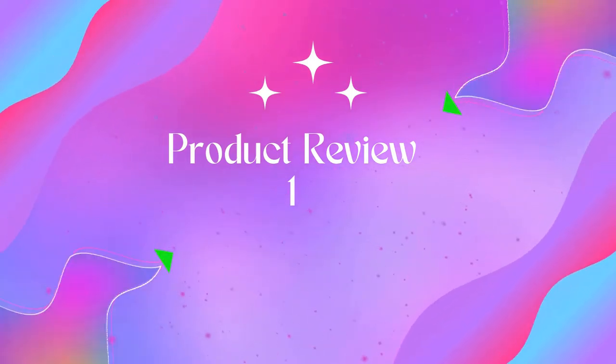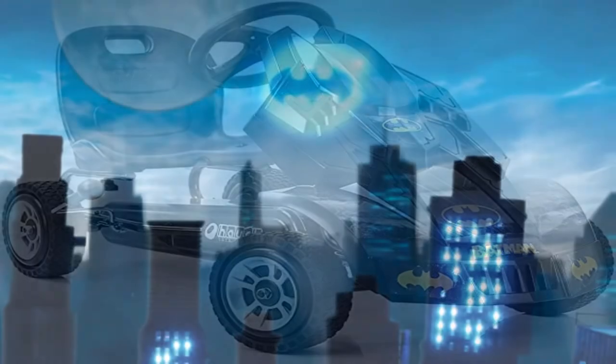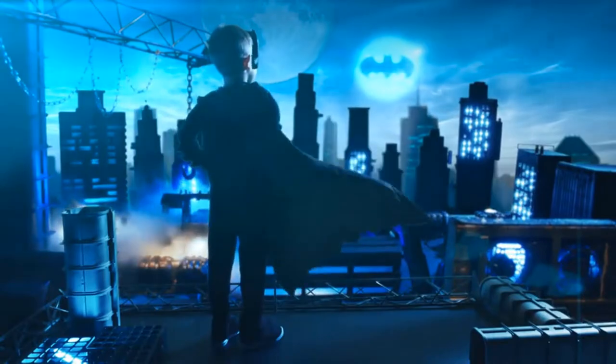Welcome to Outdoor ID. Product Name: Hauk Batmobile Pedal Go-Kart, Superhero Ride-On Batman Vehicle, Kids 4 and Older. Brand: Hauk.